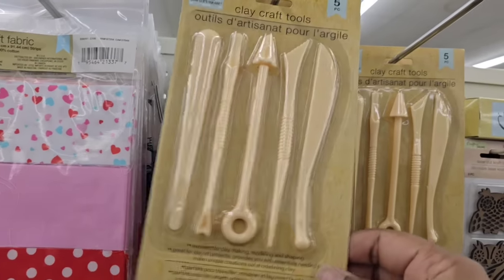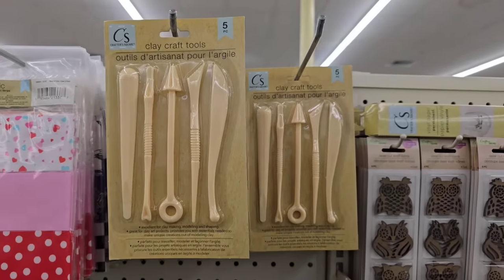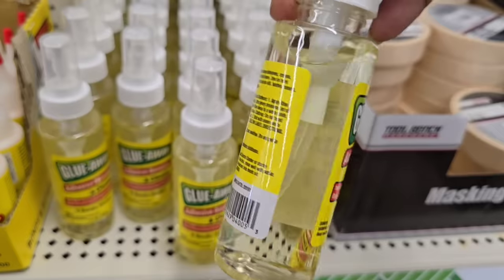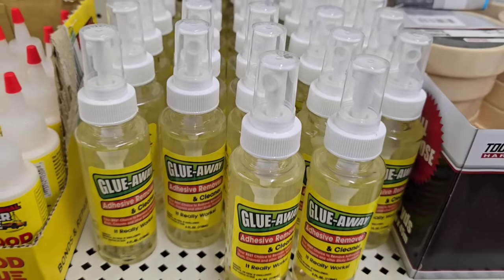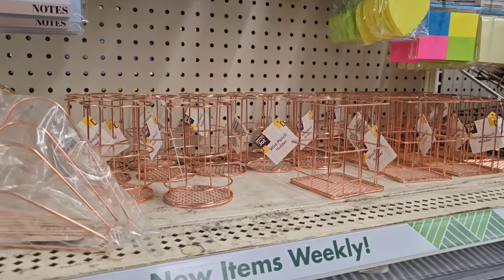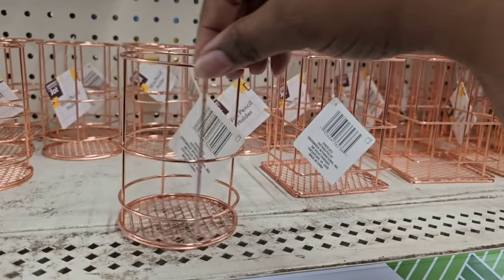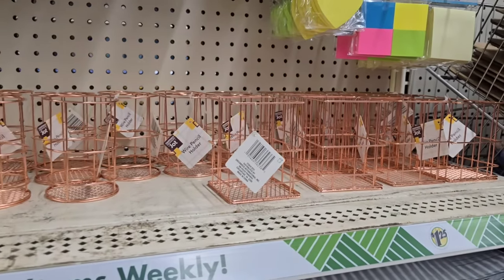There are also new craft tools spotted today — if you love clay, they have new clay tools. They also now have Glue Away, which seems to be in a larger spray bottle than Goo Gone. It's supposed to remove those sticky stickers Dollar Tree puts on everything, which is really convenient. In the office supply section, those organizers in round and square are back — so if you missed them the first time, be on the lookout.